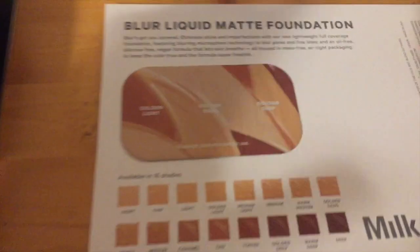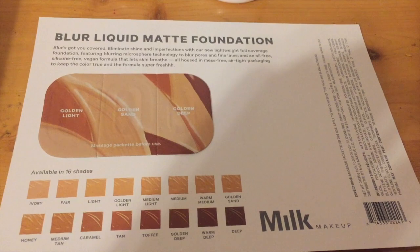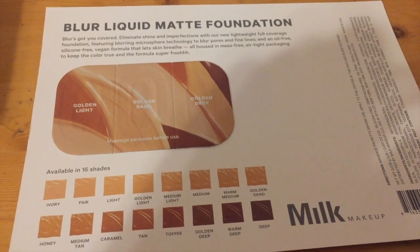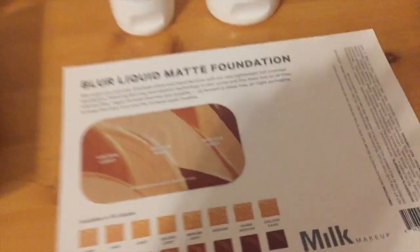Then we have a brand called Milk Makeup and they have the matte foundation. I can see shades: golden light, golden sun, and golden deep. I'm probably either the deep or the sun — definitely not light.